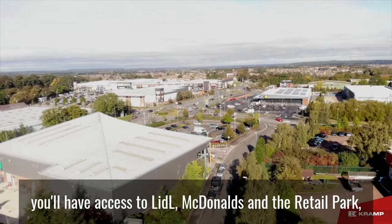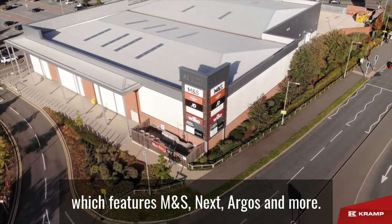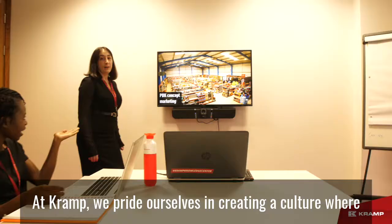Within walking distance of the office, you'll have access to Lidl, McDonald's and the retail park which features M&S, Next, Argos and more.